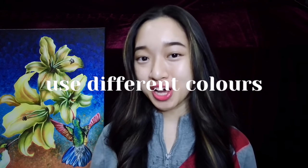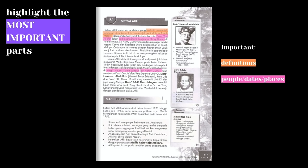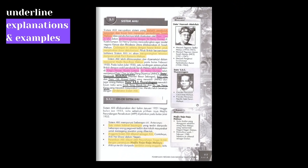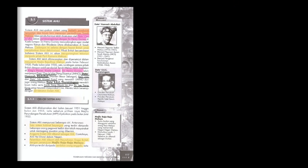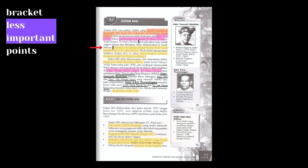When highlighting, use different colors for different purposes. I use orange for definitions, pink for people or dates, and yellow for important events or important points that are not definitions, names, or dates. Step three: underline the explanations and examples. Do not highlight the examples because this will make your textbook look very messy. Then bracket things that you don't feel are as important. When you're trying to study or memorize, prioritize the things that are underlined first, then only go on to the brackets.